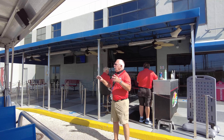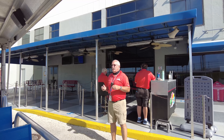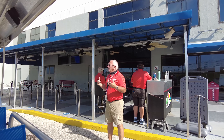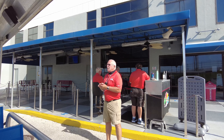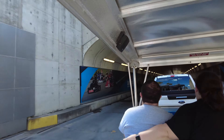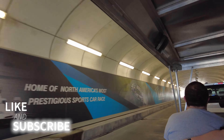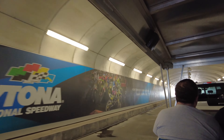We were also lucky enough to have a really great tour guide named Lou. Not only was Lou incredibly knowledgeable, but his enthusiasm for the speedway was infectious. If you're finding this information helpful, don't forget to hit that like button and subscribe if you would like to get more ideas like this to do in my beautiful state of Florida.